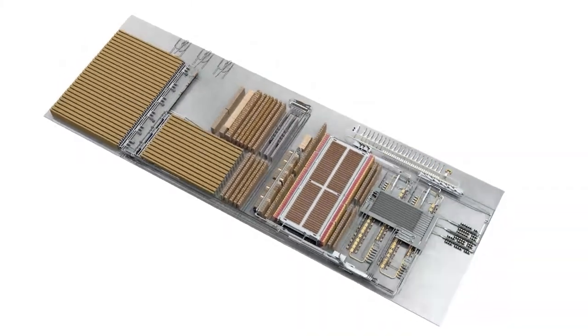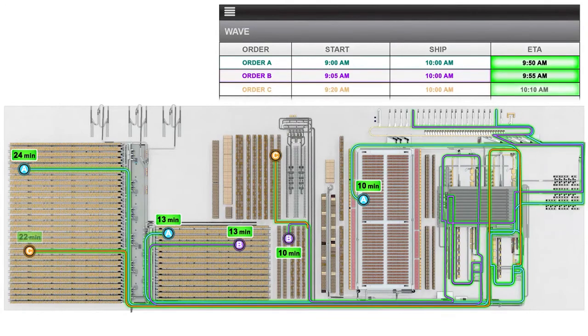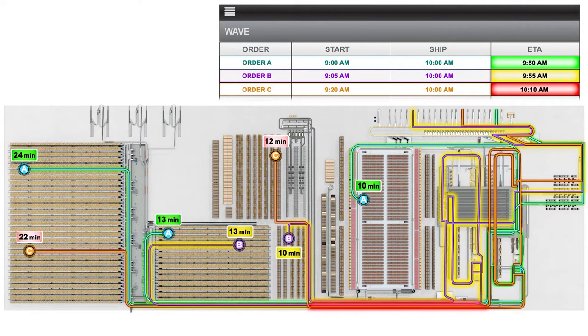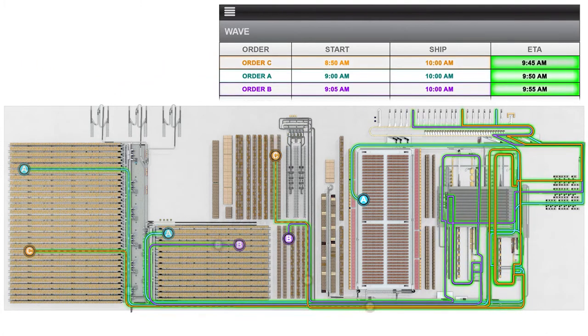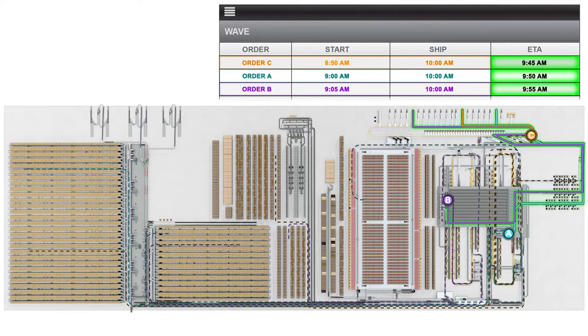Imagine processing of an order has already started — the item for that order has been picked — but through the Decision Intelligence and Momentum software, if another order comes in with a higher priority and competes for the same SKU, the software is capable of dynamically allocating that SKU to the new order so it can get out the door at the right time.